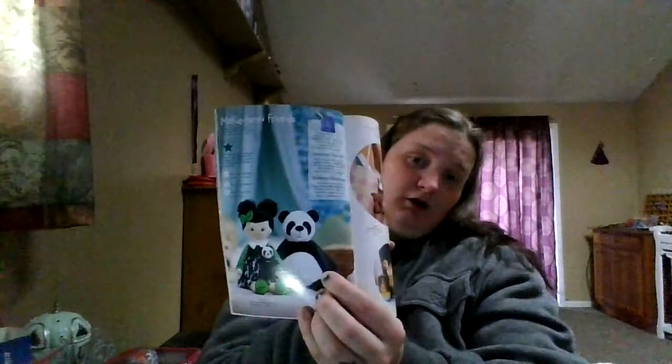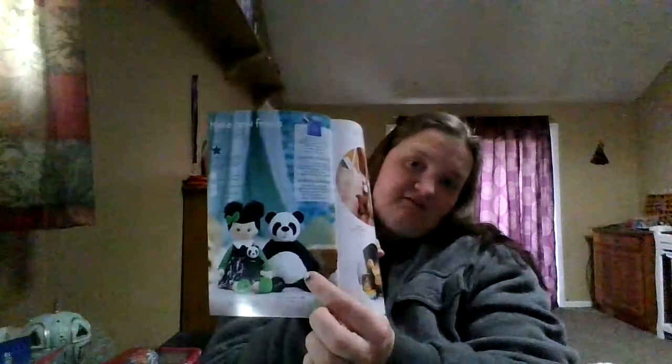I know you guys are looking for my Shushu the Panda — it has not come in yet. I'm still looking for the availability date, but as it stands right now Shushu is still our buddy of the book for this season.